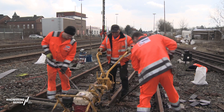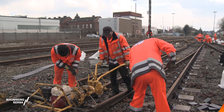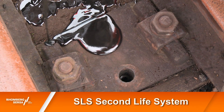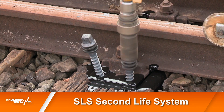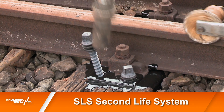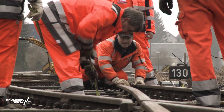Romberg-Sersa has developed an economical and clever solution to this problem. With the SLS Second Life System, the surface life of timber sleepers is extended by 5 to 10 years and the cost of maintenance is significantly reduced, provided the repair work is carried out at the right time.